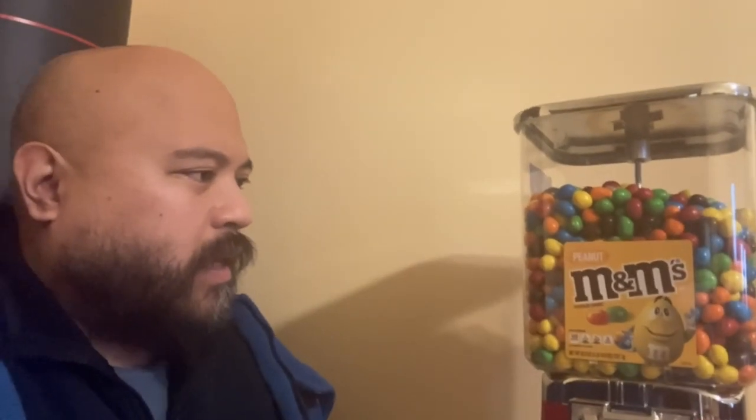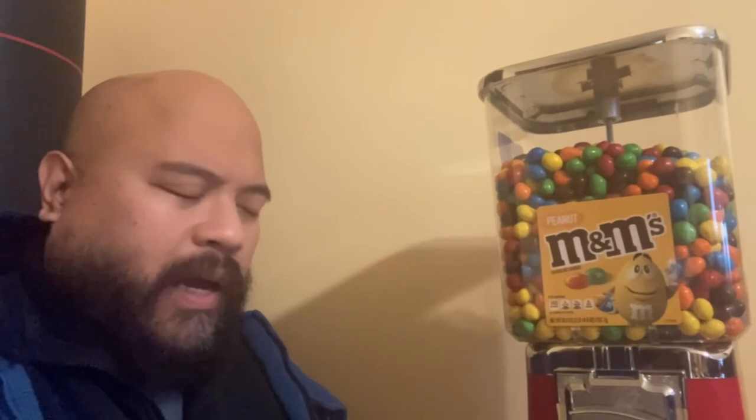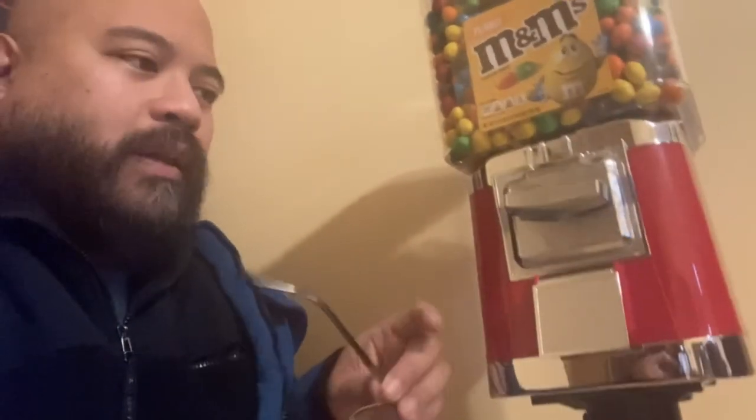Bobby here with another episode of the Bob Experience. I've just started a business endeavor — the candy vending machine business — with machines that distribute M&Ms and Skittles, those kind of candies where you just put in a quarter. As you can see from this picture, I have several machines. This is the last machine I was going to put out. Pretty self-explanatory: you put in the quarter, turn it, get some candy.